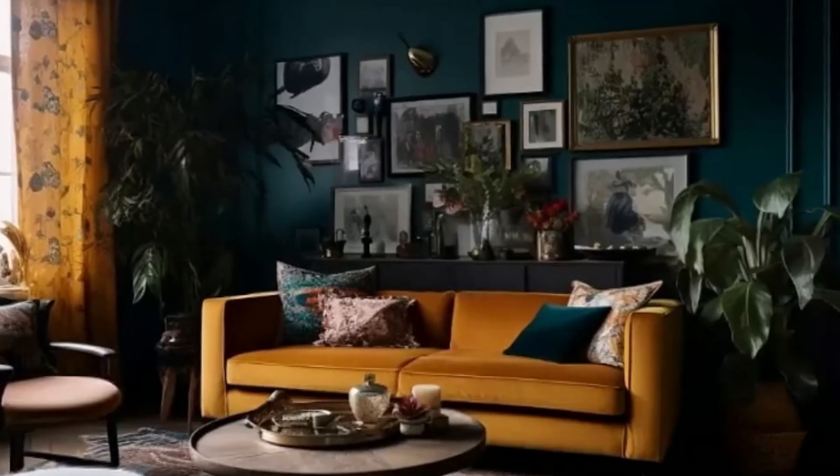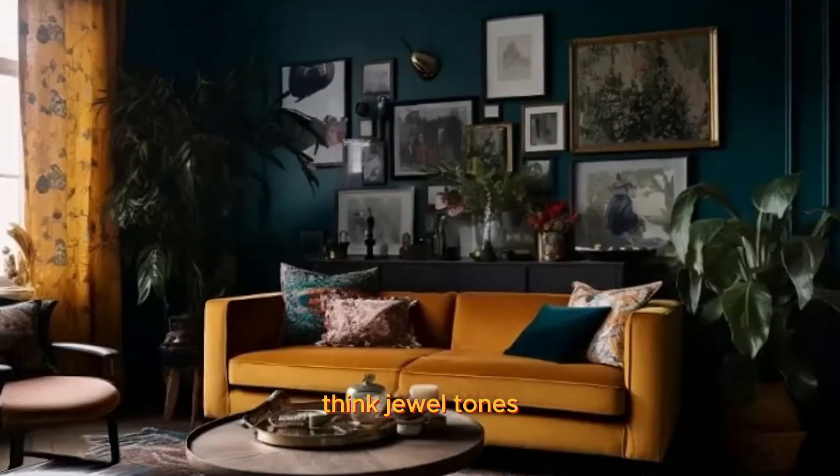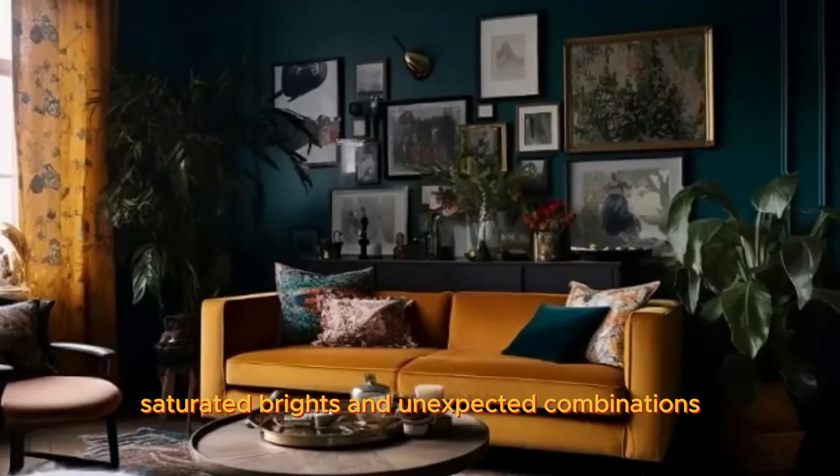Embrace color and pattern. Don't be afraid to go bold with your color palette. Think jewel tones, saturated brights, and unexpected combinations.